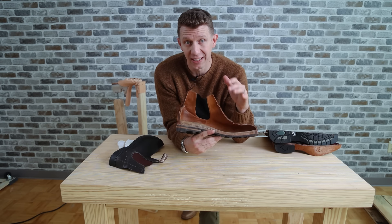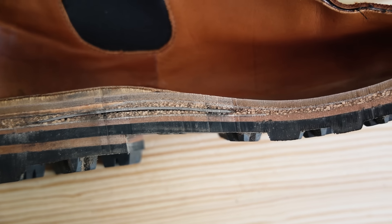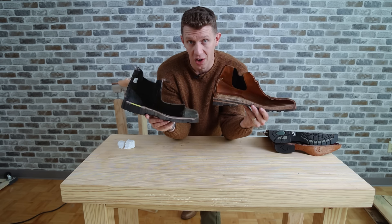This is a pair of Blundstones, and as you can tell from the inside, it's all foam in the sole, there's fiberboard here — this is gonna break down really quickly. Now this, on the other hand, is the Grant Stone Chelsea boot, and you've got nothing but leather and cork all the way through. You can even see the steel shank in here, tons of cork, and a thick piece of vegetable tan leather. So this boot compared to this boot, you can just tell by looking at it which one's gonna last longer.